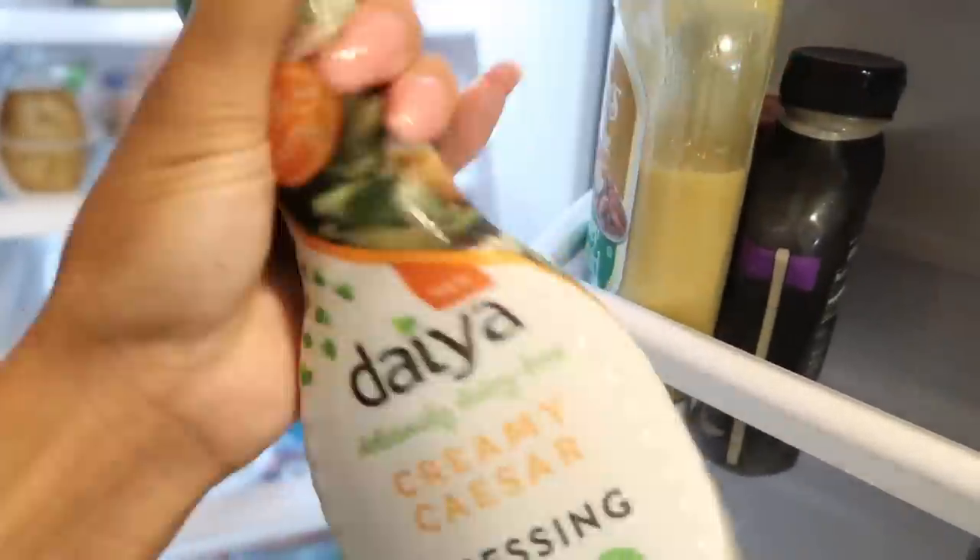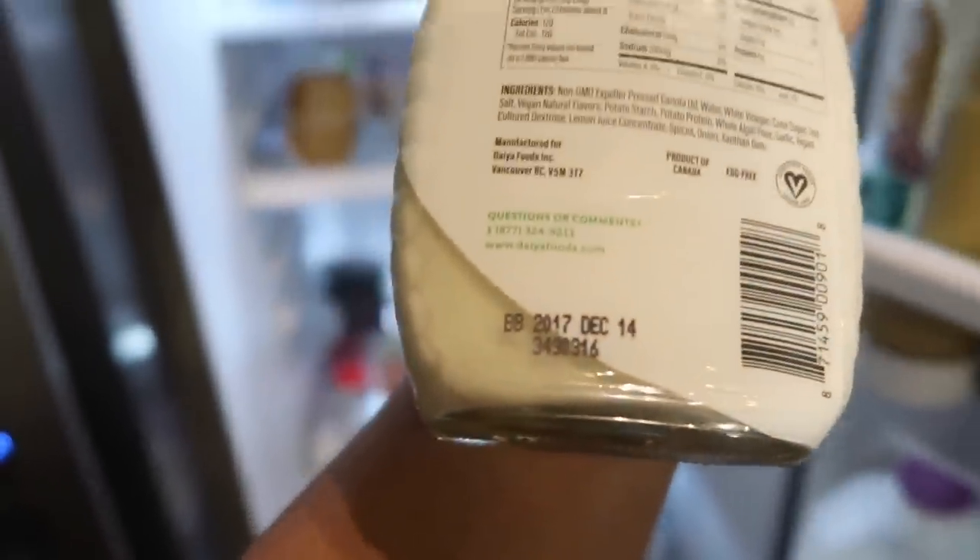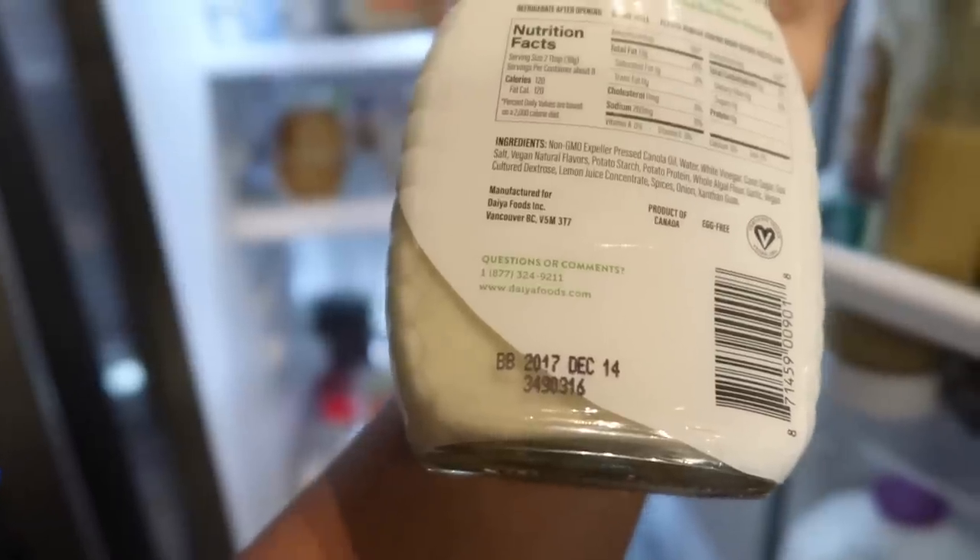I literally never even opened this. Is this still good? I bought this a long time ago. Oh, expiration date is December 2017, you guys.